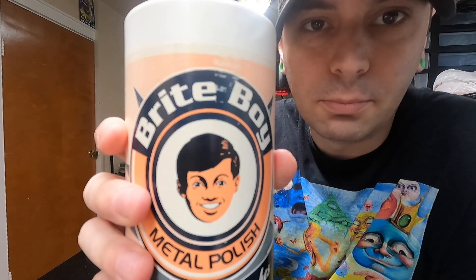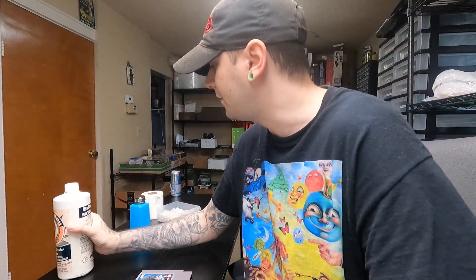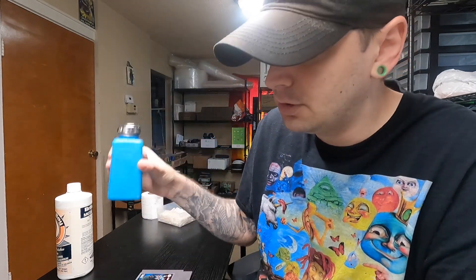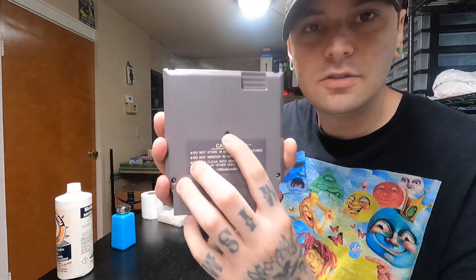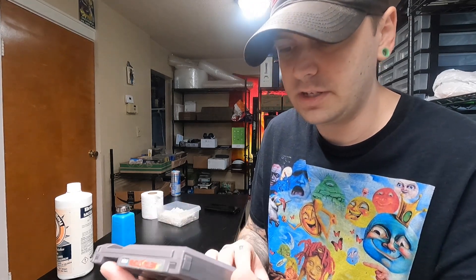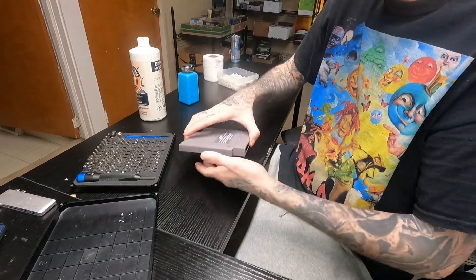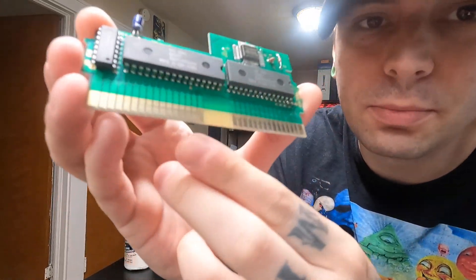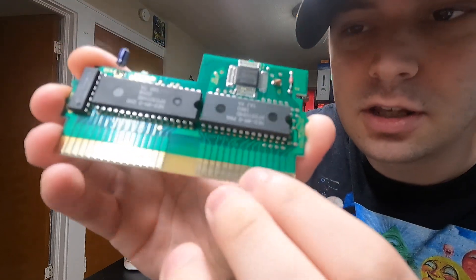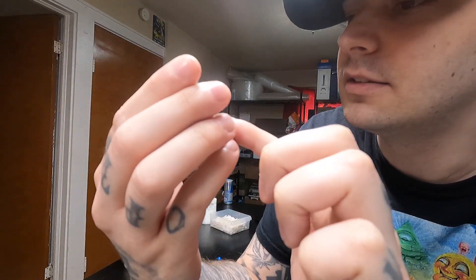I'm going to be using this stuff called Bright Boy — it's pretty expensive, I think this bottle was like $30 or $40 on eBay, but it's definitely worth it. I'll be cleaning off the Bright Boy with just some IPA in a bottle. These NES games take security screws, so I have my trusty iFixit kit. I'm just going to take it apart, use a couple of Q-tips, wipe down the contacts on the cartridge, and clean them up. The contacts are actually pretty dirty and I'm pretty sure that's why the game won't fire up. As soon as I clean these down, I'm pretty sure the game will work — just a quick cleaning, put it back together, and then we'll test it again.